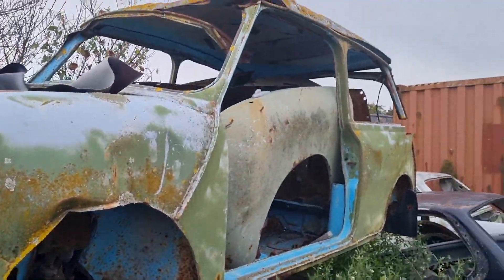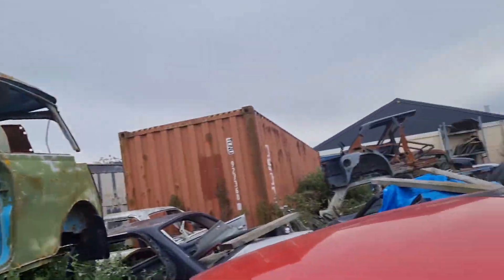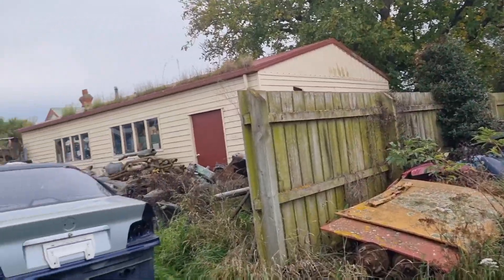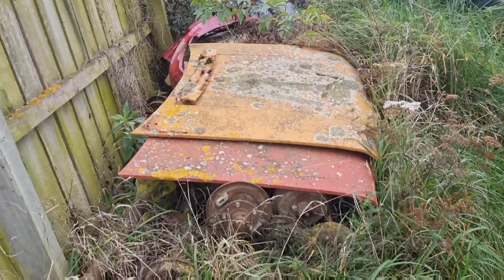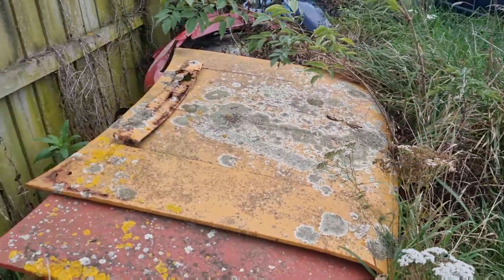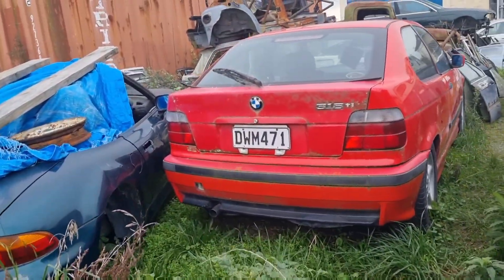A couple of ubiquitous Minis, sadly both at the end of their lives here. And of course, surprisingly, that's actually a Kimberley - there are a lot of parts in there too. They were slightly different - one was the up-spec version of the other, I can't remember which was which.